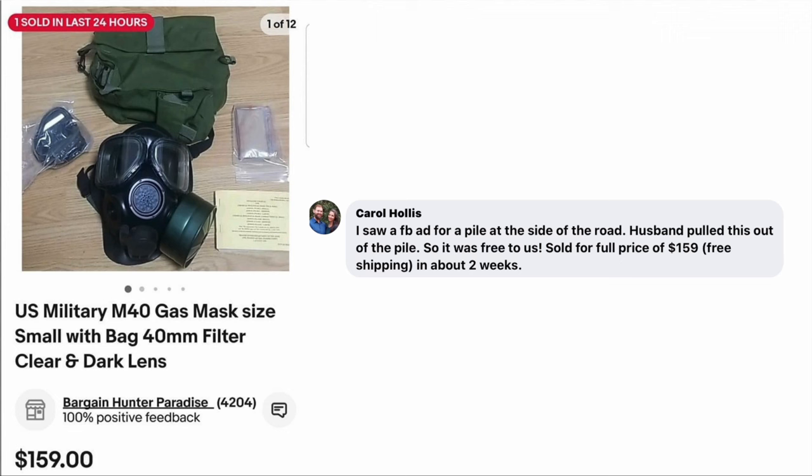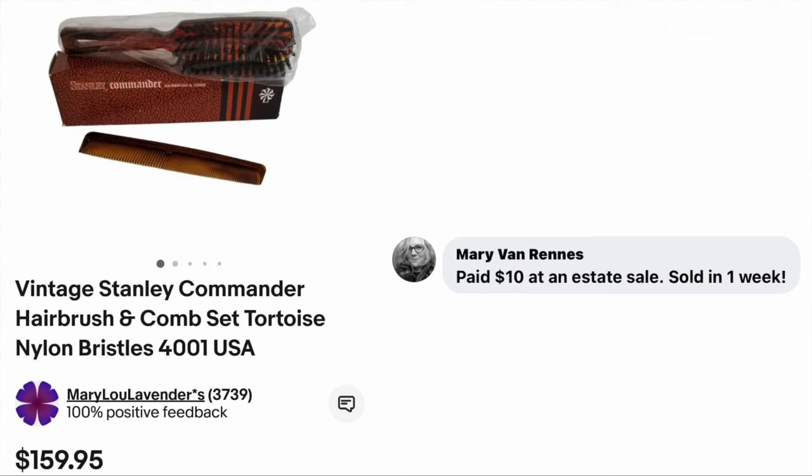And this is why we do eBay, right? Mary Van Renz paid $10 at an estate sale and sold in one week. The item is a Vintage Stanley Commander hair brush and comb set — $159.95 for a hair brush and comb set.